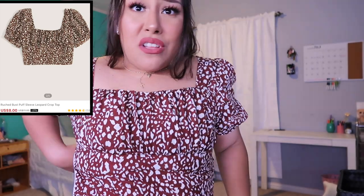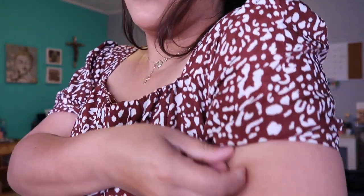This top I got in a large and it does not fit. It's not stretchy material at all and it's so tight on the arms. It doesn't have that elastic. It's such a cute shirt but I feel like this shirt runs small. If you're around my body type you would not fit in this shirt, so I recommend sizing up. I can't even zip it up. I would give this a 2 out of 10 — super cute but it doesn't fit and it's a large.